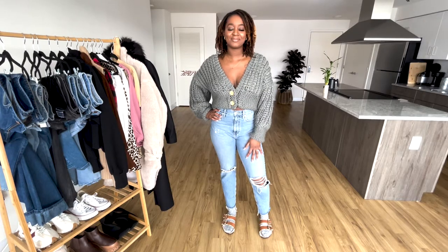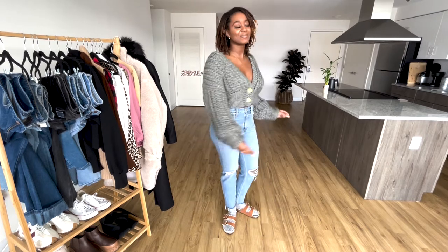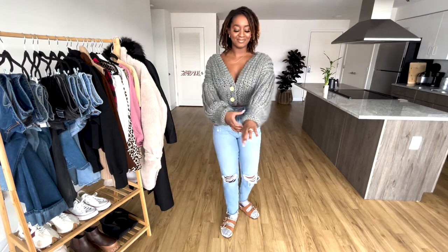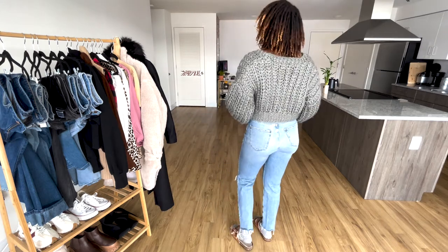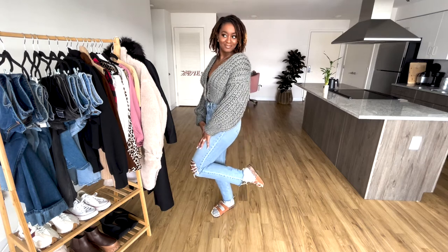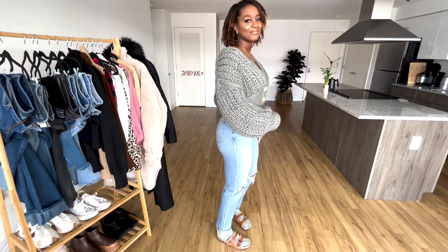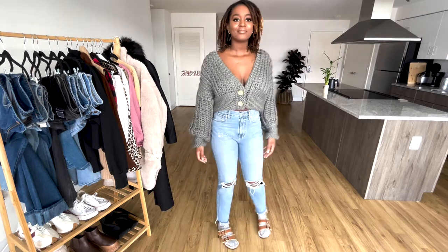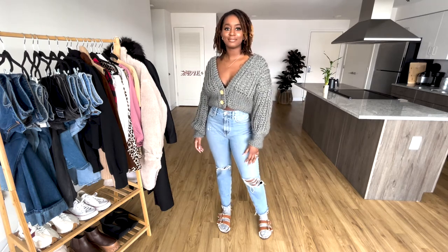So this first look I would say is transitioning into spring. As you can see I'm still wearing a nice chunky sweater so I can stay warm for those days that aren't quite fully spring yet, but I'm not wearing an undershirt so I won't be burning up. I am styling it with long jeans, which are probably one of my favorite pairs right now. I got these from Passianova — they have slits at the knees so you get a little bit of flare, and I'm wearing some cute socks and some slides.